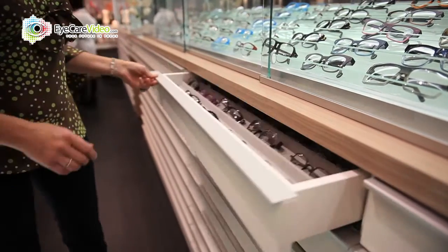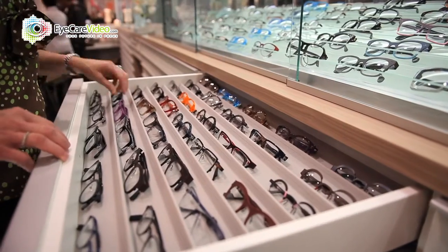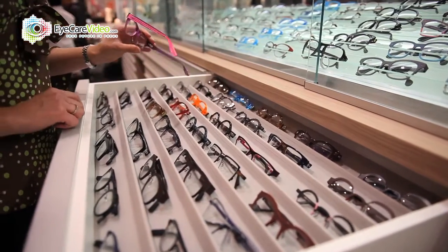We do accept most of the major vision plans, which is BSP, Davis, iMed, and Vision Care. We do have all various price points as far as the insurance coverage. And we do have an amazing selection of frames, colors, and styles.